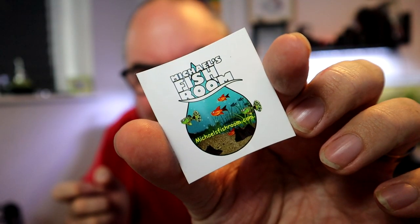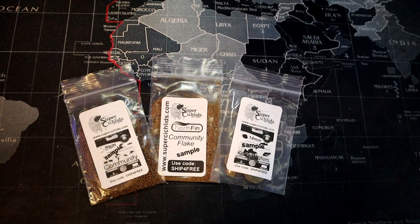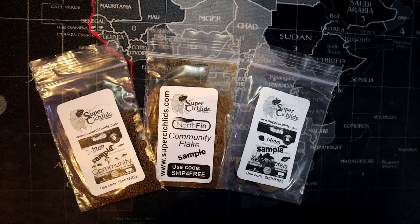We've got one, two, three, three and a half, four, four and a half, five — a bunch of packets of food, and even more food, and even some Michael's Fish Room stickers. So he did actually message me and tell me he was sending me this stuff. We've got a load of sample packs here from Super Cichlids. Any of my US viewers might be aware of Super Cichlids. We've got community one millimeter pellets and some 14 millimeter kelp wafers.